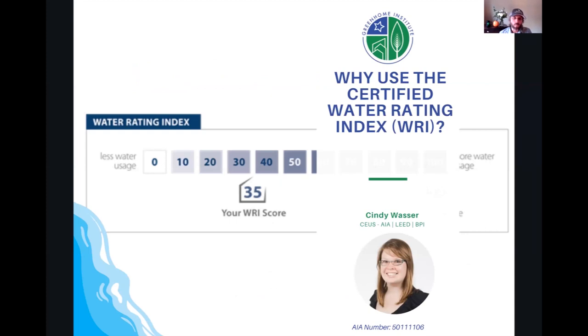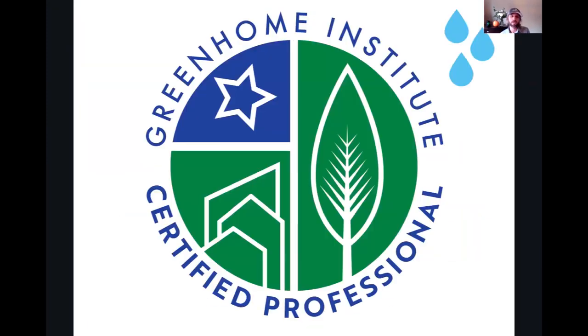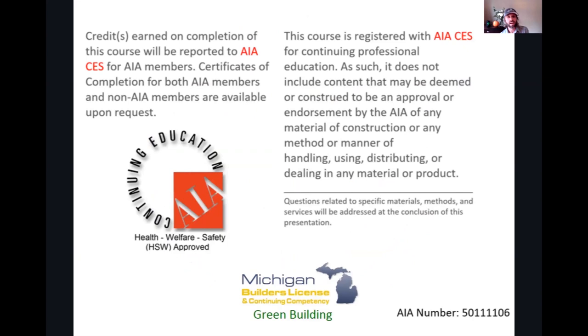Welcome to 'Why Use the Certified Water Rating Index, or WRI.' This course is brought to you by the Green Home Institute, a nonprofit with a mission to empower people to make healthier and more sustainable choices in the places we live. I'm the program manager and your moderator today. This course is approved for multiple continuing education units, including our Certified Green Home Professional under the water pillar, and also under AIA Health, Welfare and Safety.